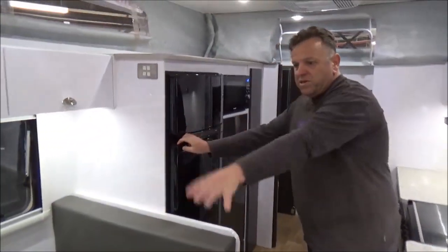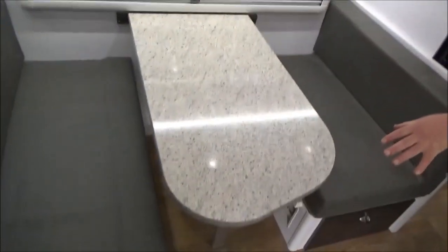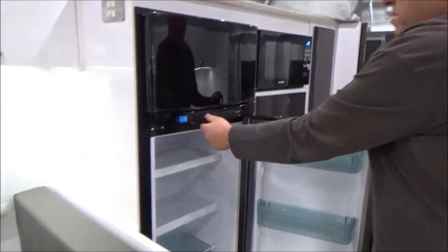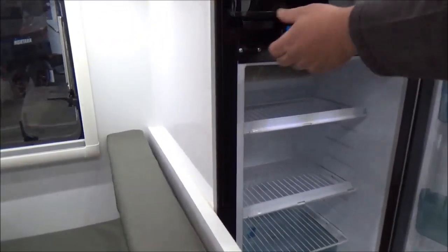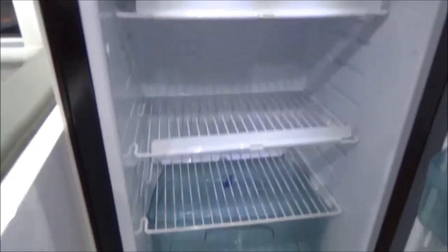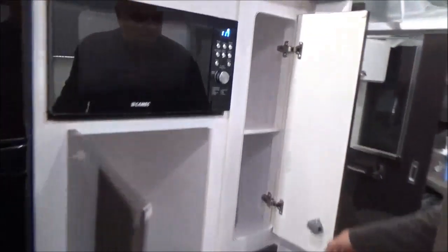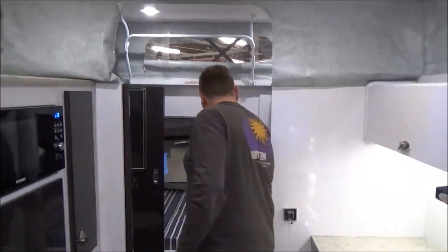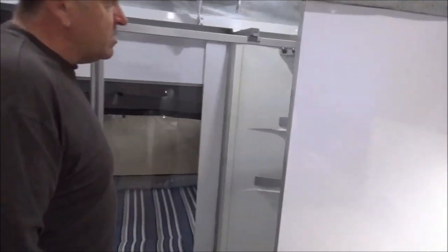There's a massive dinette here which converts into an extra bed — there's definitely a photo on our website. There's a super-sized, quite large two-door three-way fridge. Storage is absolutely insane. There's one thing about this van: got a front queen bed, got a rear double. But what's the most unusual thing about it is we've got a full en suite — separate shower, separate toilet with a little vanity, and more storage in here.